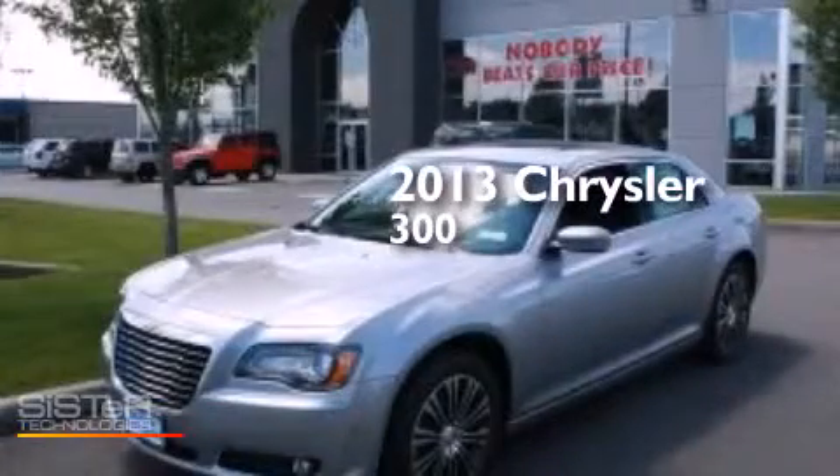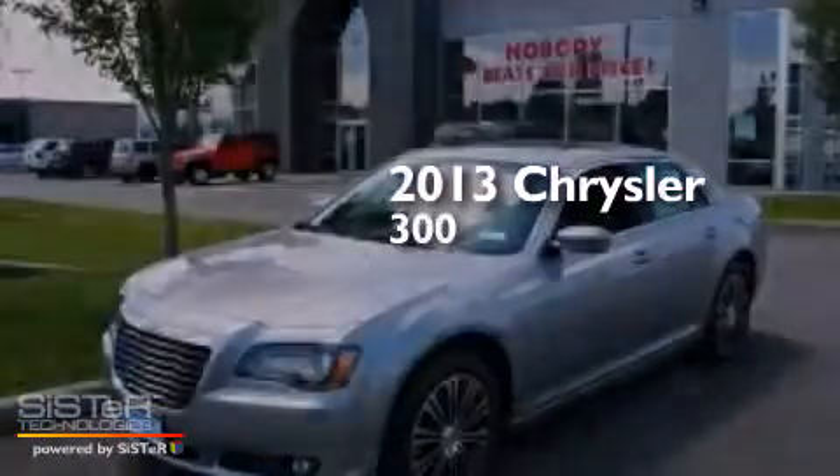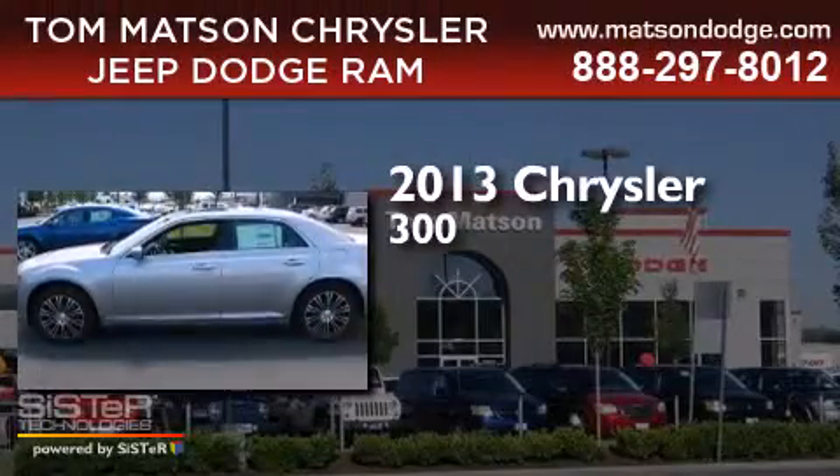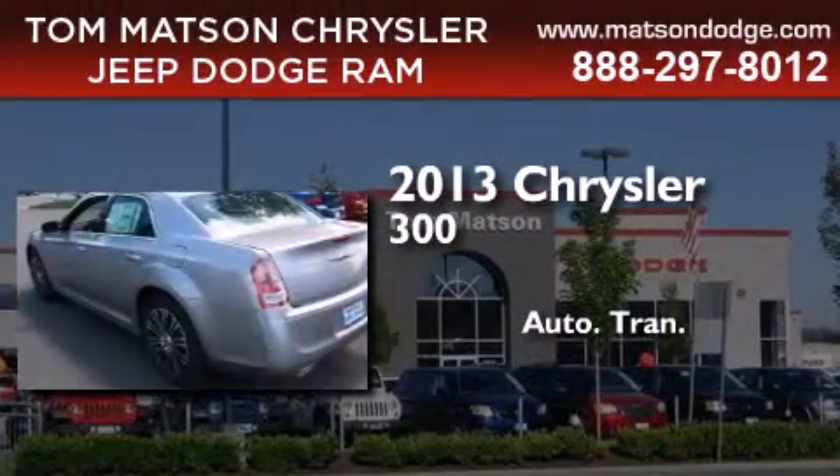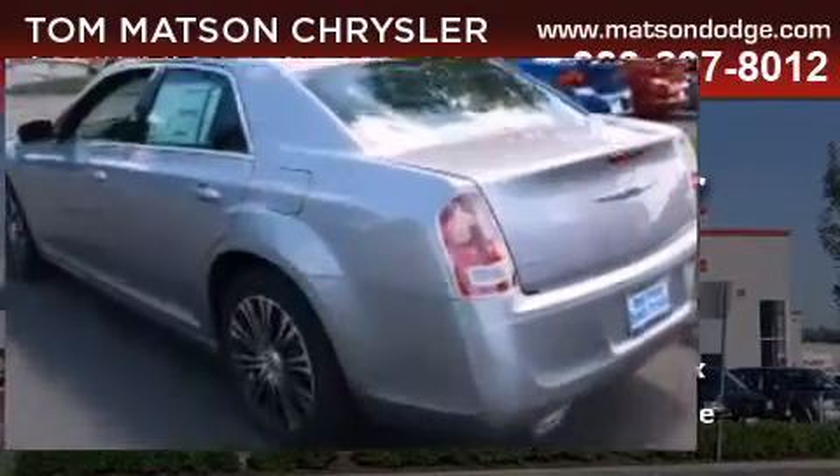This is a brand new 2013 Chrysler 300. This four-door sedan has an automatic transmission, a 3.6-liter V6, and all-wheel drive.